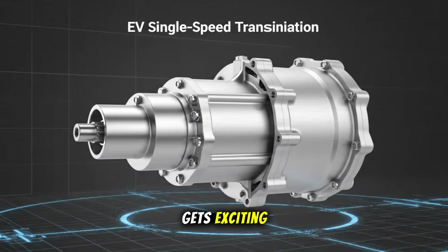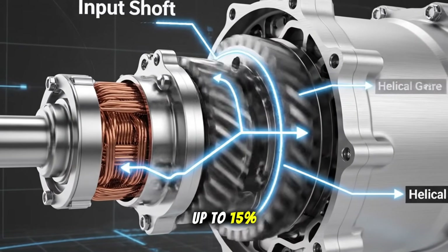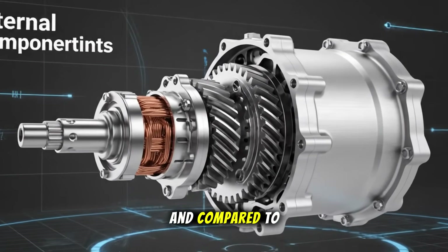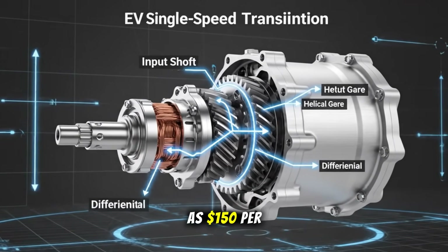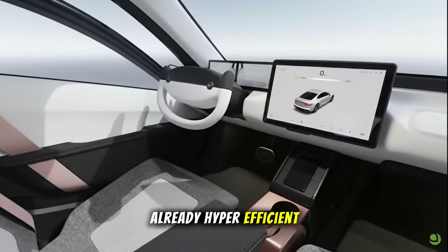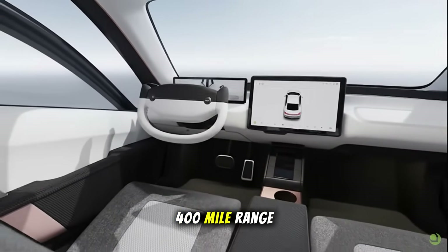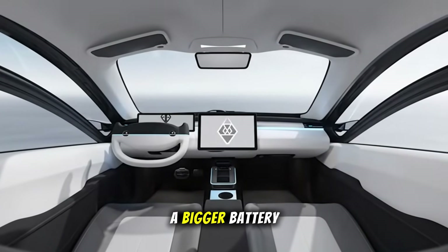Here's where it gets exciting. According to InMotive's testing, range increases by up to 15 percent, acceleration improves by around 20 percent, top speed rises by as much as 20 percent, and compared to traditional multi-gear setups, the cost could be as low as $150 per vehicle. For Aptera, an already hyper-efficient EV, those percentages translate into huge real-world gains. A 15 percent boost could extend a 400-mile range to nearly 460 miles — that's like getting a bigger battery for free.